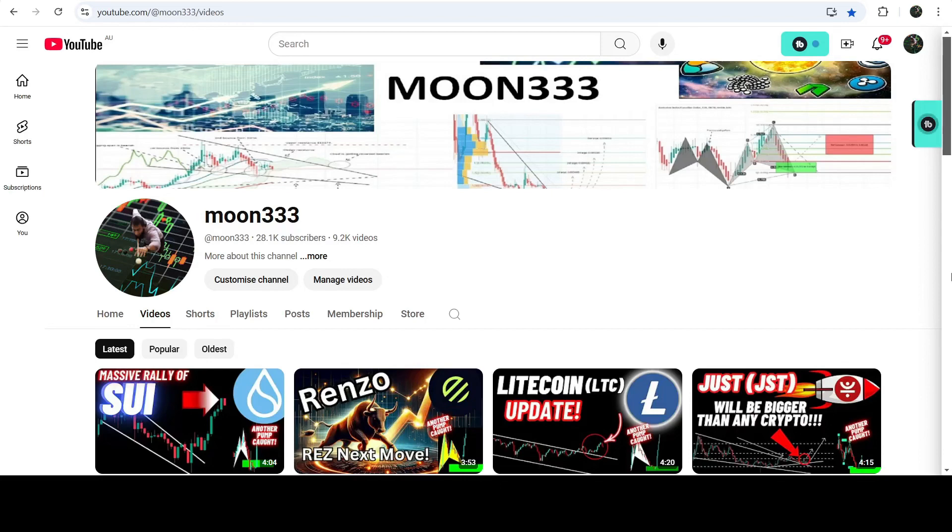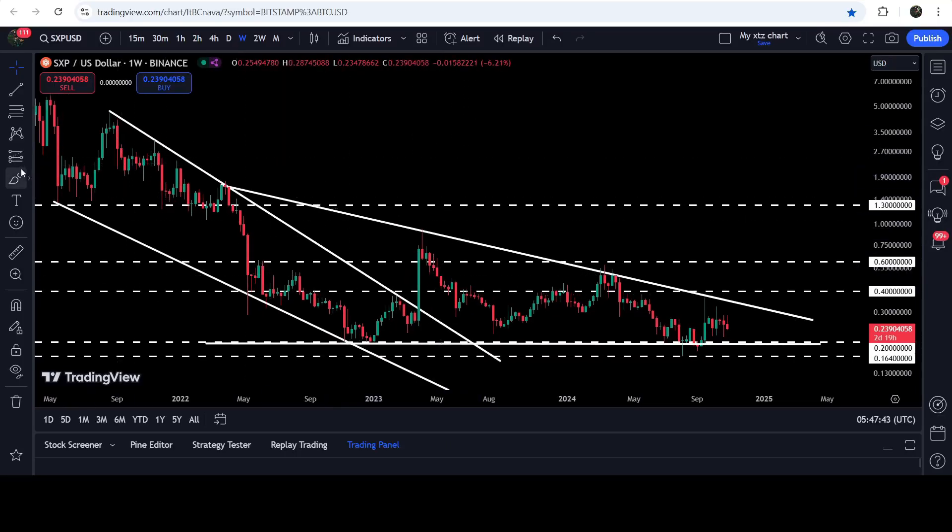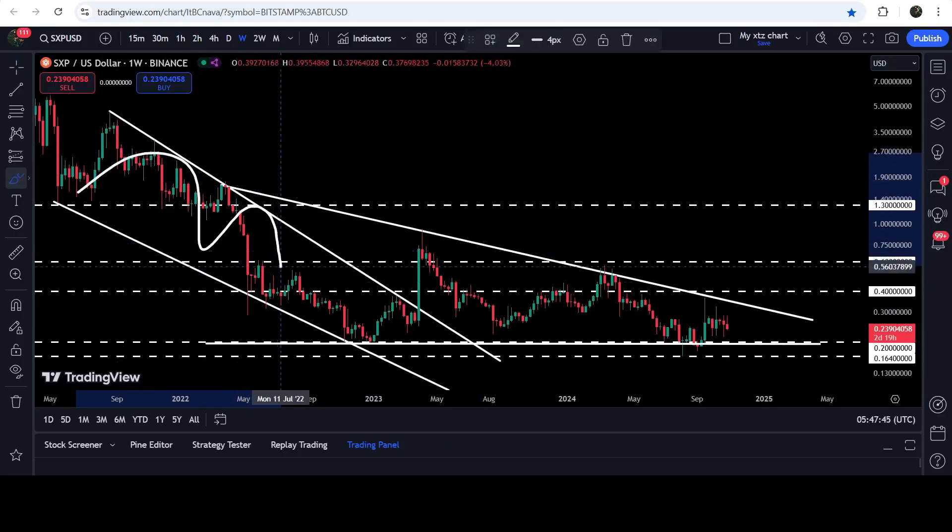Hey friends, this is Atif. Welcome to the new update on SXP. In today's video, I would like to show you once again this huge breakout from this big and long-term falling wedge pattern, and after that you can see that the price is tucked inside another descending triangle.